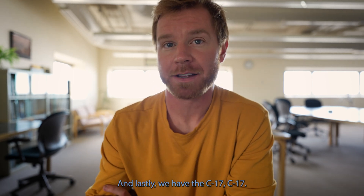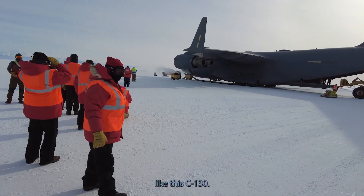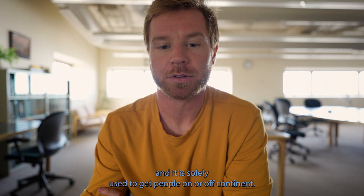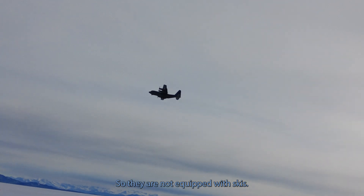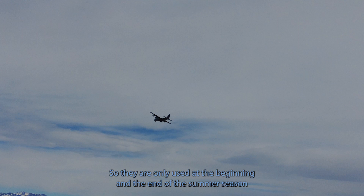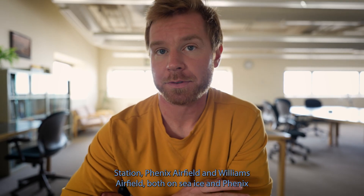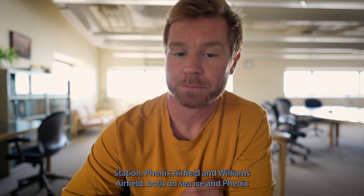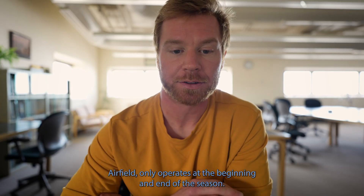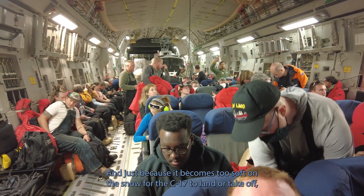Lastly, we have the C-17. C-17s are the largest planes that fly in and out of Antarctica. Like the LC-130, they are a military plane, but they are solely used to get people on or off the continent. They are not equipped with skis, so they are only used at the beginning and end of the summer season to move large amounts of supplies and people to airfields at McMurdo Station — Phoenix Airfield and Williams Airfield, both on sea ice. Phoenix Airfield only operates at the beginning and end of the season because the snow becomes too soft for the C-17 to land or take off.